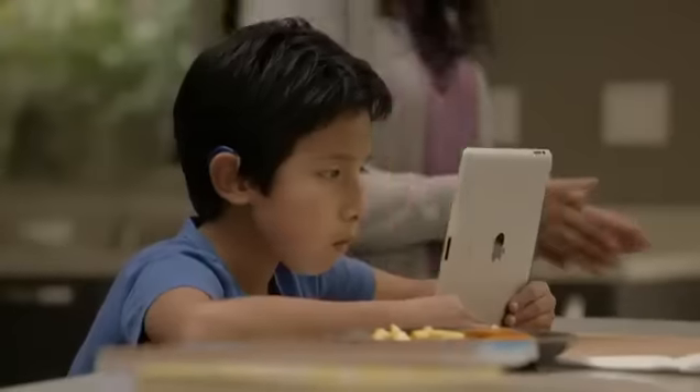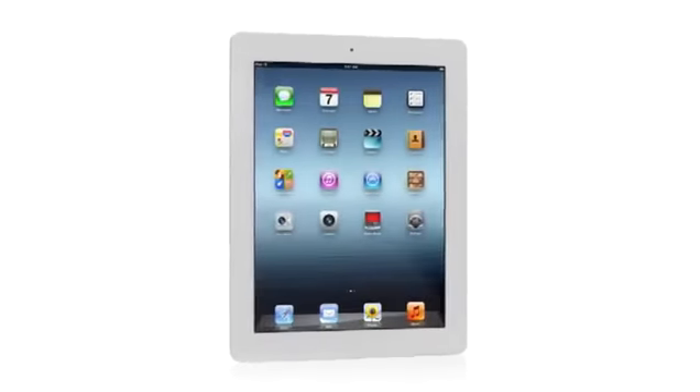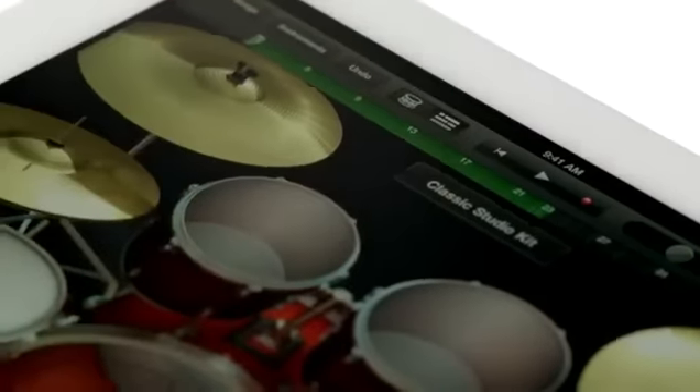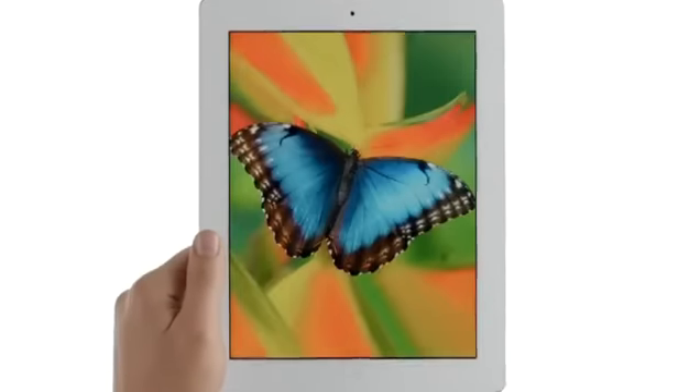And now with the new iPad, we're elevating that experience by dramatically improving the fundamental elements that define it. We gave it a powerful new A5X chip for stunning graphics, a 5-megapixel iSight camera with state-of-the-art optics, the speed of 4G LTE. We created amazing new software that redefines what you can do with music, movies, and photos — and all of this is brought to life on the Retina display, the highest resolution display ever on a mobile device.